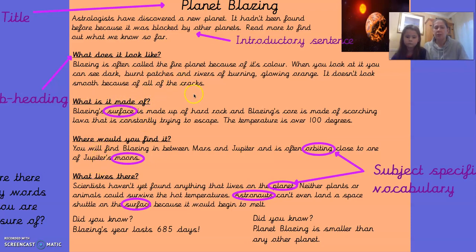My first subheading is 'What does it look like?' It says: Blazing is often called the fire planet because of its colour. When you look at it, you can see dark burnt patches and rivers of burning, glowing orange. It doesn't look smooth because of all the cracks. My next subheading is 'What is it made of?' Blazing's surface is made up of hard rock, and Blazing's core is made of scorching lava that is constantly trying to escape. The temperature is over 100 degrees, so it is really, really hot.